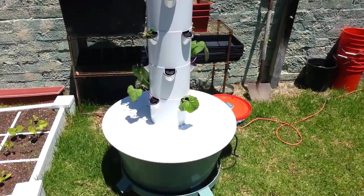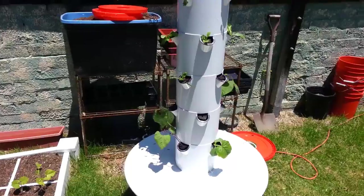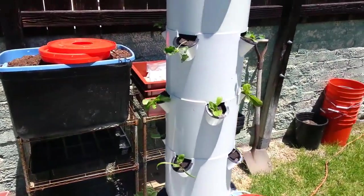Hi guys, Kevin from Epic Gardening here. As you can see, the Tower Garden is alive and well — very well in fact.